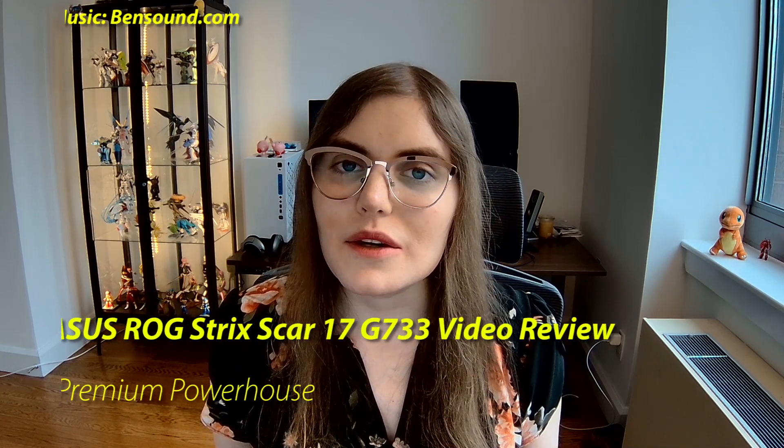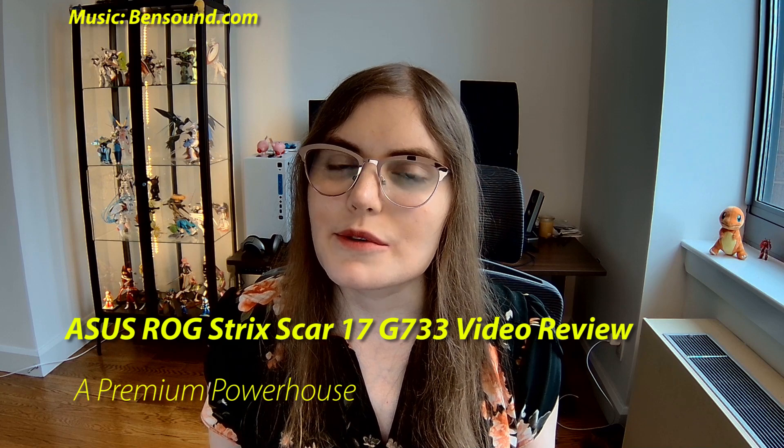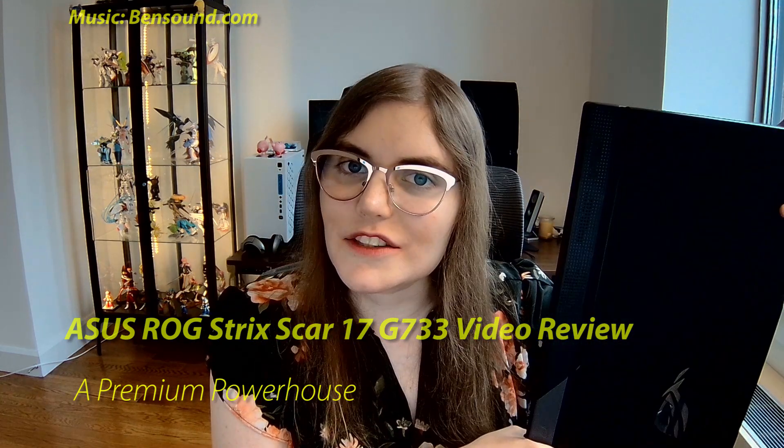Hi! This is Michelle Earhart from TomsHardware.com, here with a video supplement for our review of the latest ASUS ROG Strix Scar. If you're looking for an RTX 3080 laptop that's geared up for eSports excellence and has aesthetics to match, the new ASUS ROG Strix Scar 17 G733 might be for you.